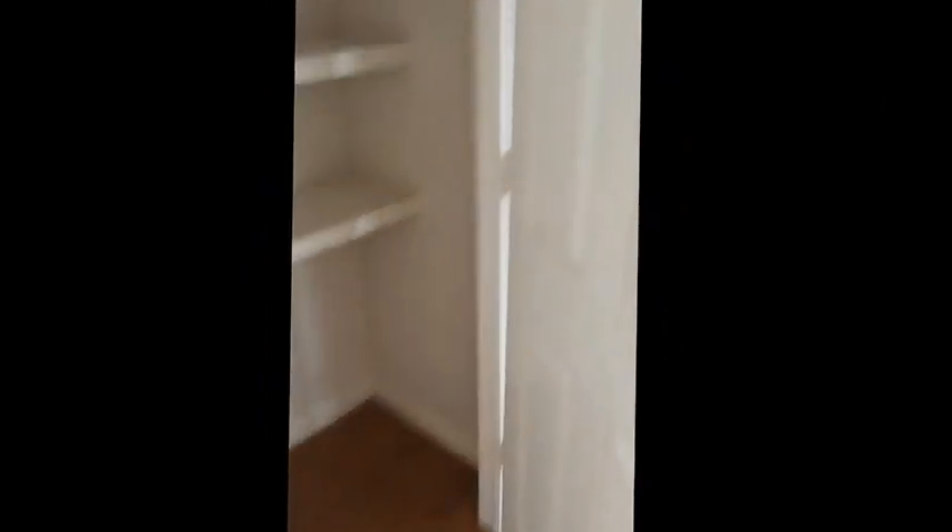Here's the first bedroom. Large hall closet. This is the second bedroom.